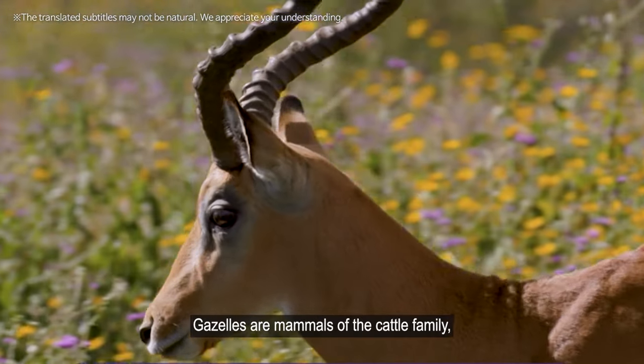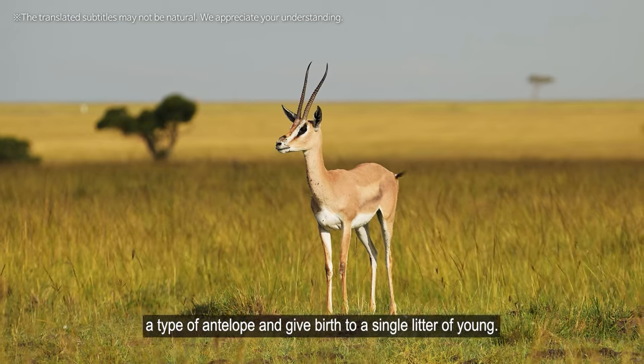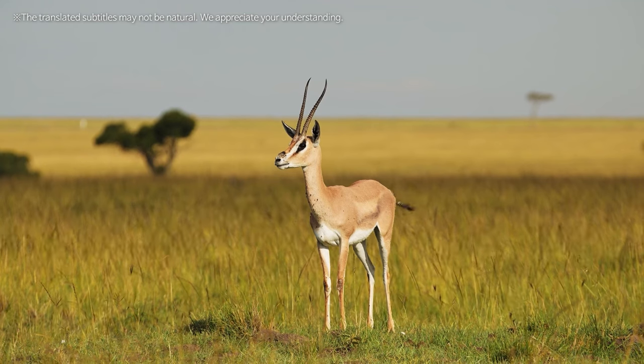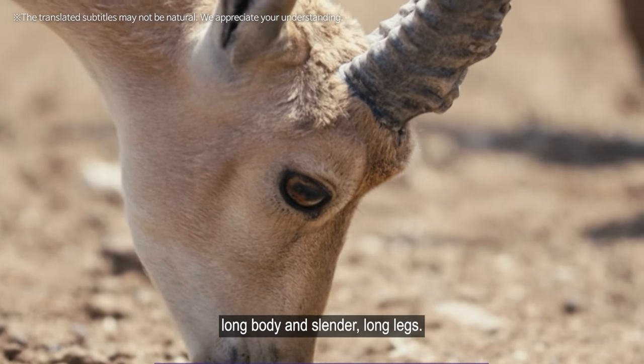Gazelles are mammals of the cattle family, a type of antelope, and give birth to a single litter of young. They are fast runners and their appearance is delicate and graceful. They have a narrow, long body and slender long legs.